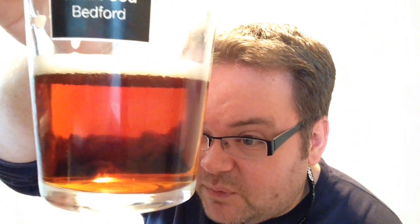Carbonation-wise, you can probably see that. Like a lot of them, that is, in my book, about bang on for this sort of style of beer — not overly busy. Because you don't want it sort of fizzing around like a cider, or being completely still like a glass of wine.